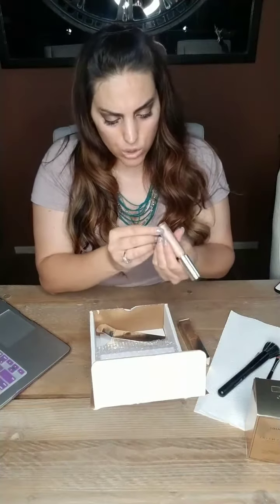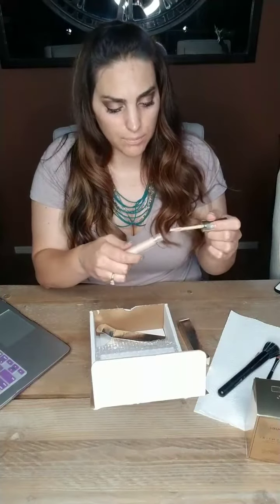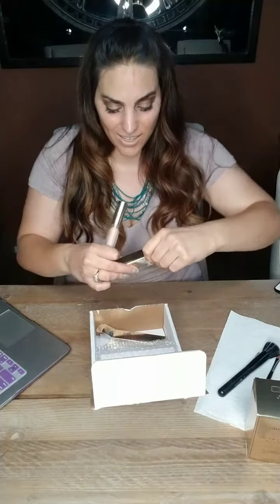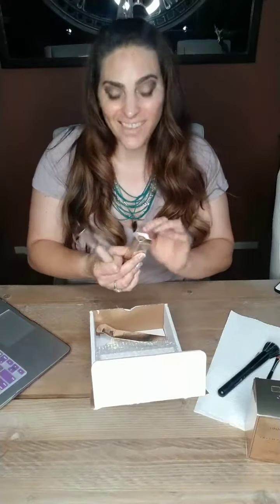We're going to swatch that here in a second — that's Creme Brulee. I'm trying to see which color is good. Go ahead and say hi in the comments, drop a comment. You never know, you might get a little Jouer in your life.